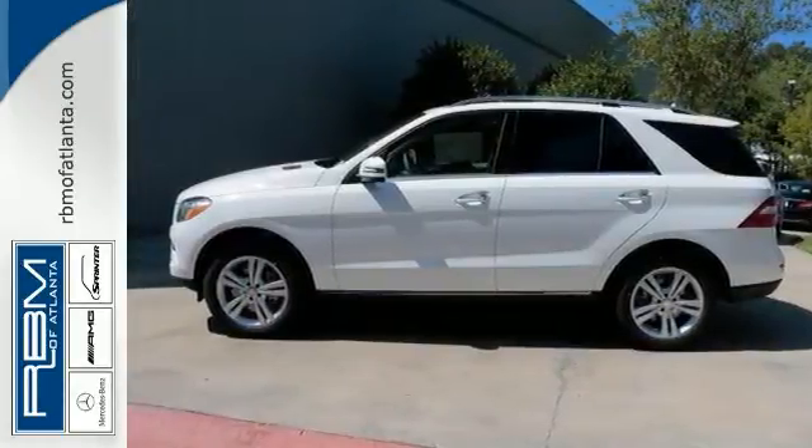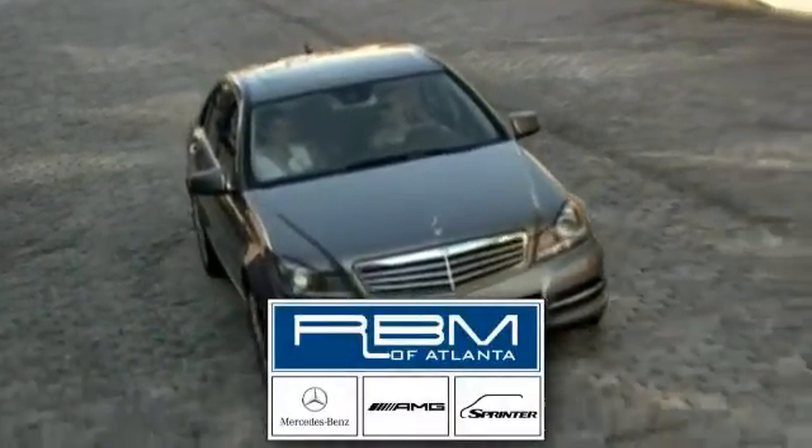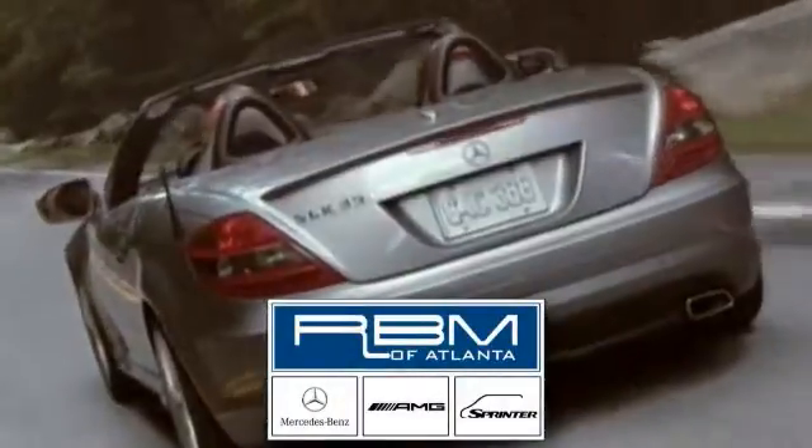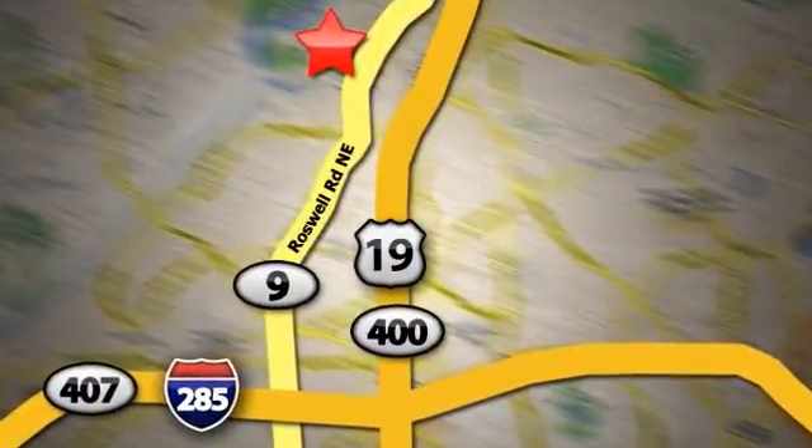Come see it for yourself today. At RBM of Atlanta in Sandy Springs, we have the best selection of new and top quality pre-owned vehicles to choose from. We are conveniently located at 7640 Roswell Road in Atlanta.